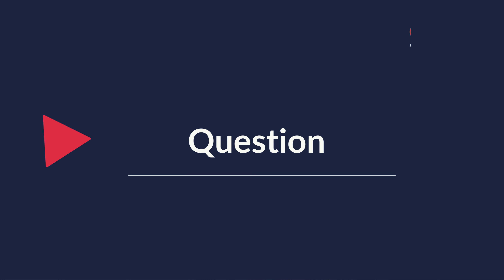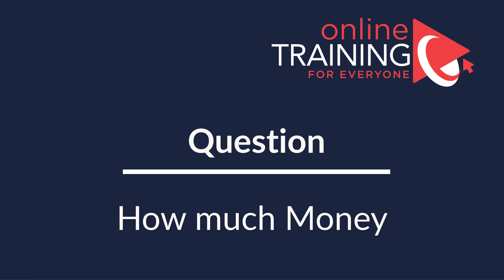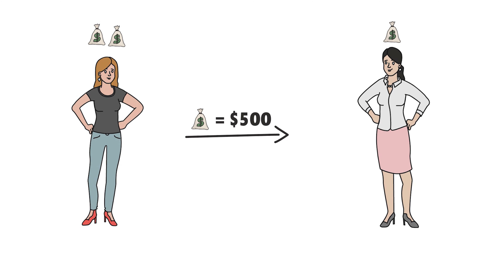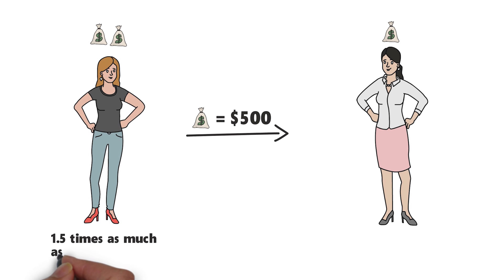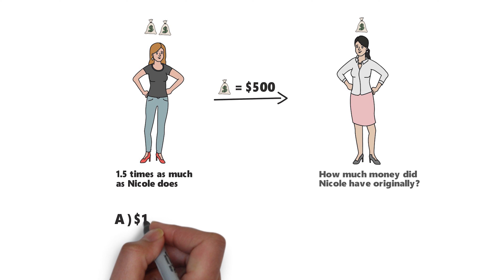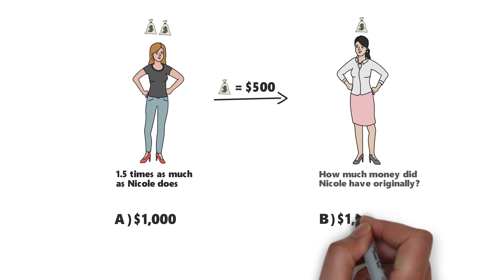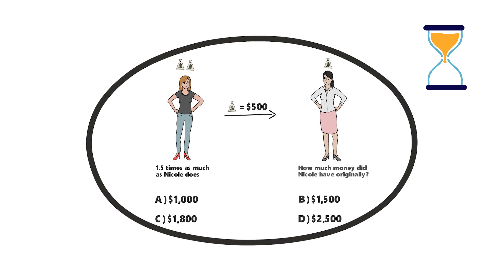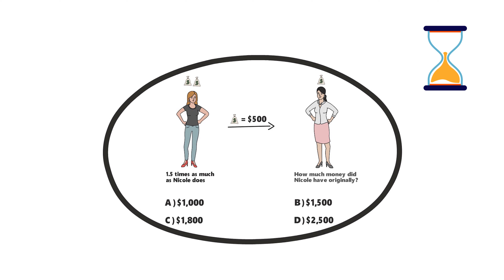Here is an interesting question which tests your understanding of money management as well as accounting. Sarah has twice as much money as Nicole does. After Sarah loans $500 to Nicole, she will have 1.5 times as much as Nicole does. How much money did Nicole have originally? You're presented with four different choices: Choice A, $1,000; Choice B, $1,500; Choice C, $1,800; and Choice D, $2,500. Give yourself 20 to 30 seconds, maybe pause this video and give yourself as much time as you need.